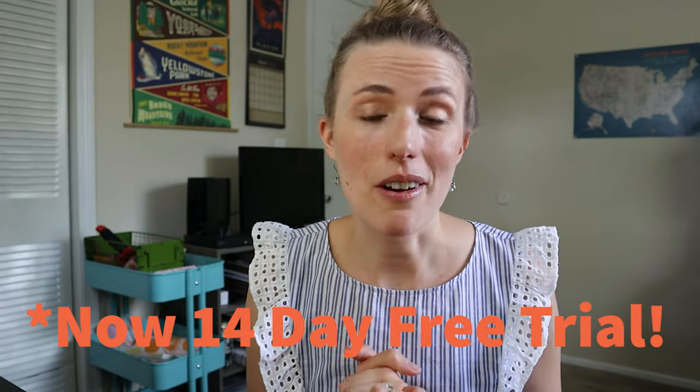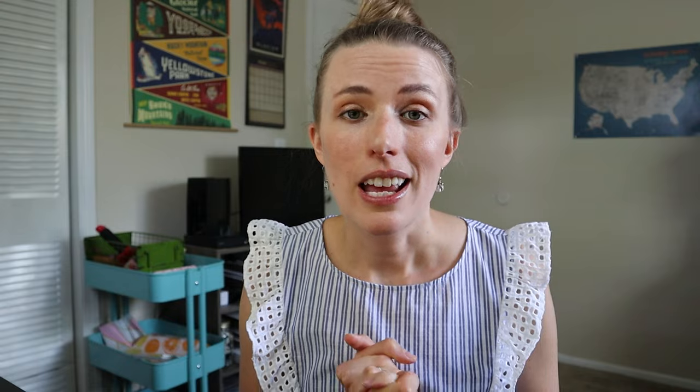Thank you so much if you made it to the end of this video — I really appreciate you watching. Please leave this video a thumbs up so it can reach more people and help them gain more independence and make more money in their reselling business. A huge shout-out to Primelister for sponsoring this video. If you have any questions, feel free to comment down below — I'd be glad to help. Have a great day, bye!